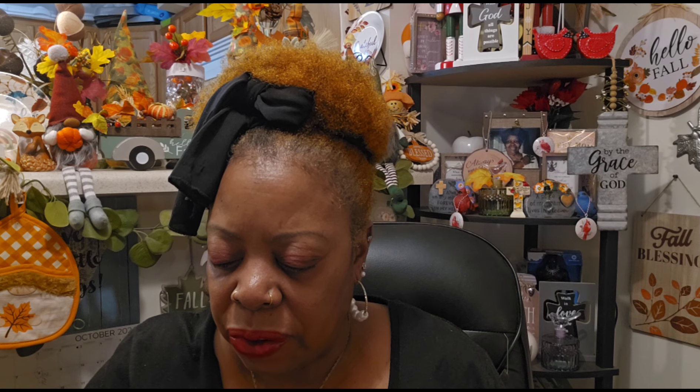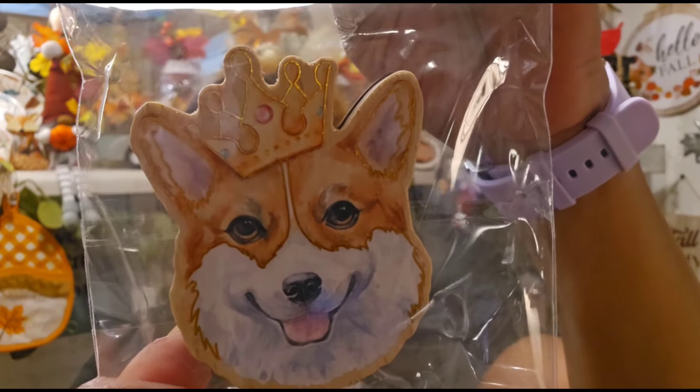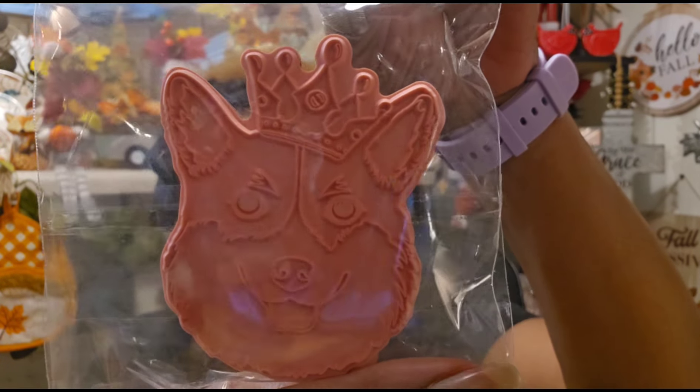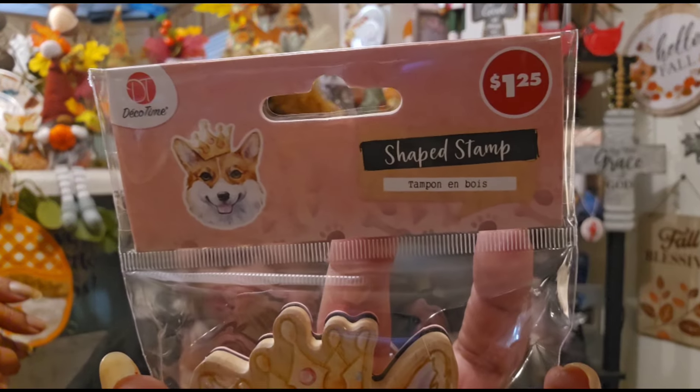My girlfriend Odessa is looking for the cat one in this Deco Time collection. I was late to the party — the Zebulon store was pretty much cleaned out. But I did find one of the shape stamps I liked: the little Yorkie with the crown on it. I thought it was so cute. I wanted the bus one, but that was the first to sell out. These haven't hit my local stores yet — it could be a year from now, you never know.